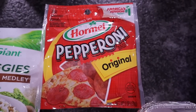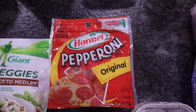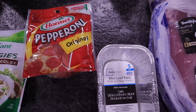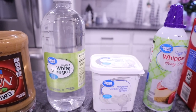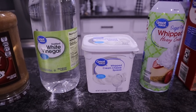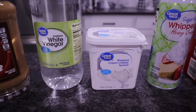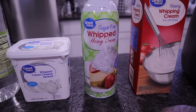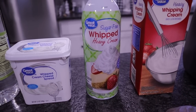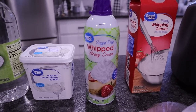Got another package of pepperoni because my go-to meal lately has been pizza bowls — all your pizza ingredients in a bowl, thrown in the air fryer or microwave to melt the cheese. Also needed some white vinegar — picked up the Great Value brand. Briley needed some cream cheese — she likes the whipped spread, though it does have more carbs than the Philadelphia block. Also got another Great Value sugar-free whipped heavy cream. I do not want to run out of this — I now have three backups.